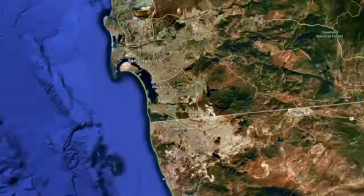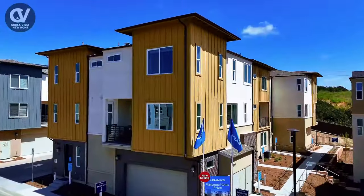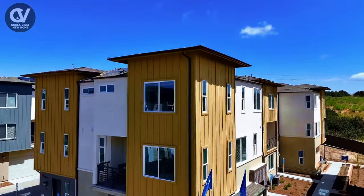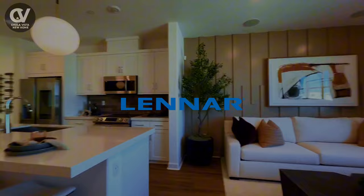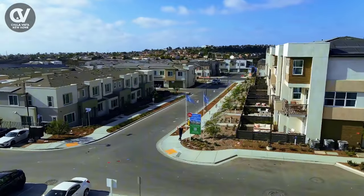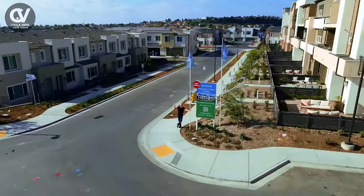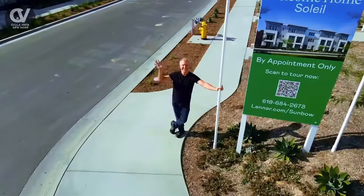Welcome to the vibrant community of Sunbo in Chula Vista, California, where modern living meets the best of Southern California lifestyle. Today we'll be taking a closer look at the new collection of homes by Lainar. If you're looking for a beautifully designed, energy-efficient home with plenty of amenities and a fantastic location, this might just be the perfect fit for you.